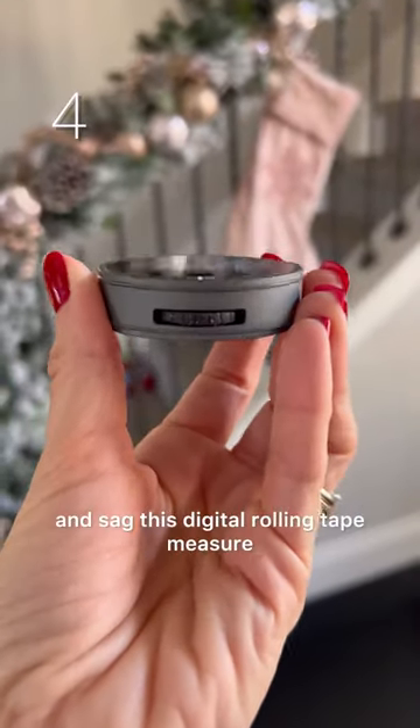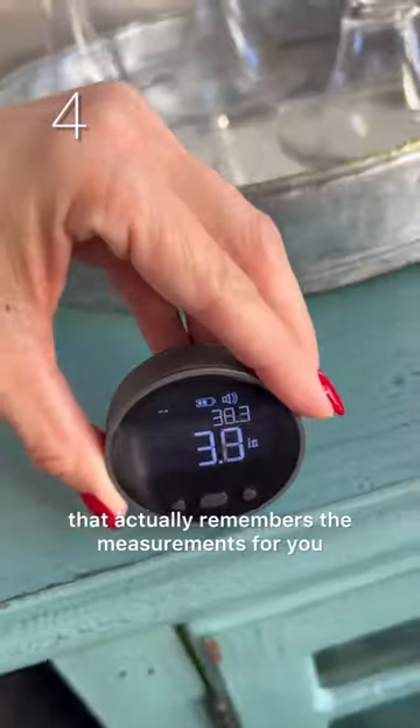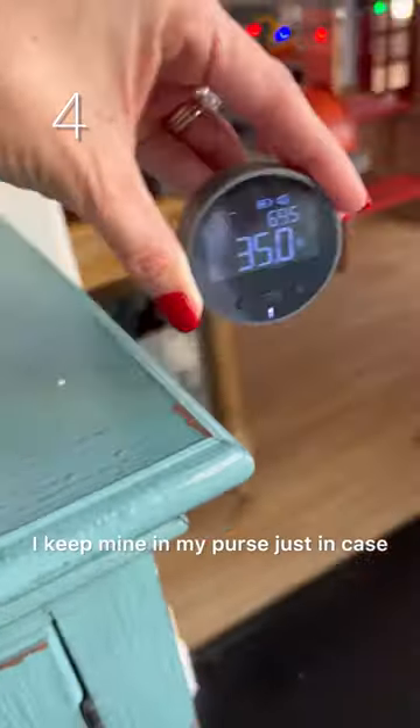Next, ditch the measuring tape and snag this digital rolling tape measure that actually remembers the measurements for you. I keep mine in my purse just in case.